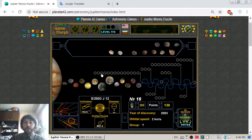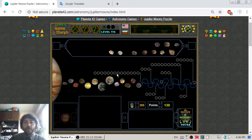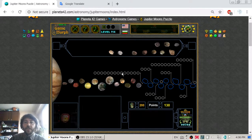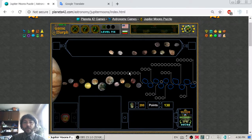After the Himalia group we have some small moons, some of which in past years hadn't been named yet, but maybe now they have names. Most of them were discovered recently, after around the year 2000.